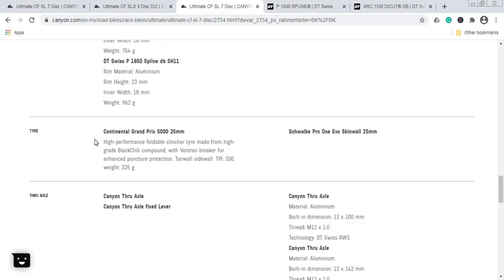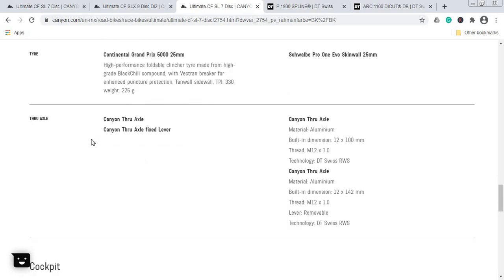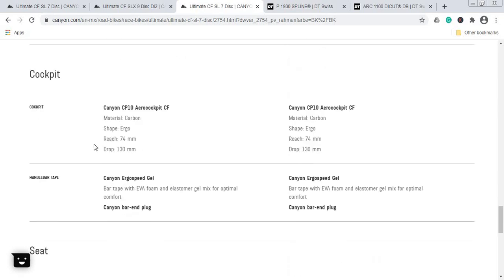For tires, the cheap bike gets a Continental Grand Prix 5000 in 25mm — a superb tire — while the expensive bike has a Schwalbe Pro One in 25mm. I personally wish both bikes came with 28mm tires for more air volume and comfort, but make no mistake, both are excellent tire choices. For through axles, the cheap bike uses Canyon's own production axles, while the expensive bike comes with DT Swiss through axles — a slightly more advanced product.